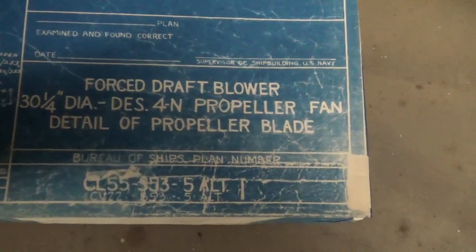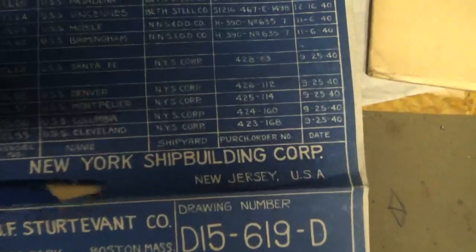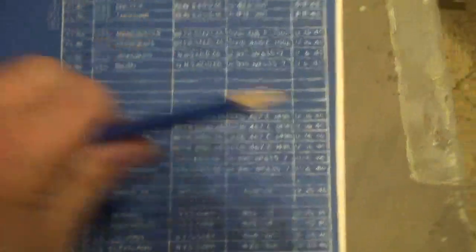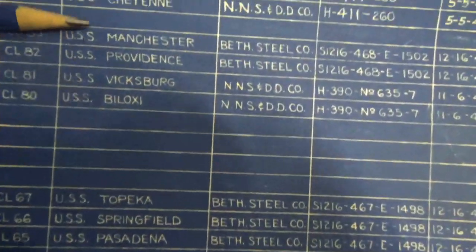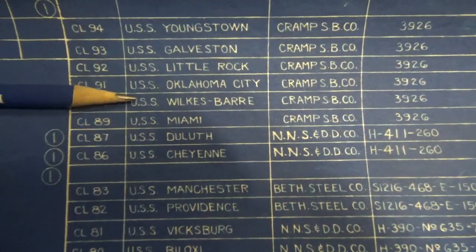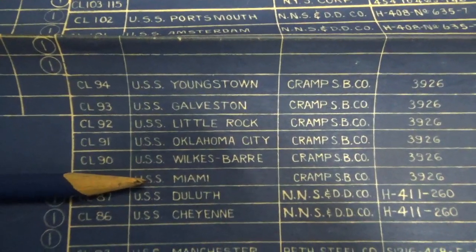I want to show one of the CL55 class blueprints. This blueprint was made at the New York Shipbuilding Corporation — I just talked about them last night because this is the shipyard that converted the USS Little Rock. Very interestingly, it lists many of the Cleveland-class cruisers that were constructed using this blueprint, including Cramp Shipbuilding Company ships: USS Miami, USS Wilkes-Barre, USS Oklahoma City, USS Little Rock, Galveston, and Youngstown. Some of those are correct.